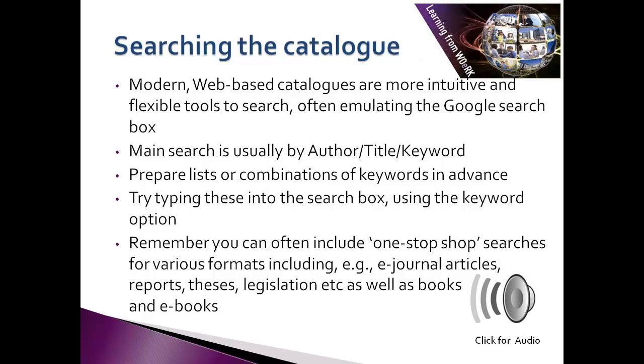It pays to plan your search in advance and think through the search terms you might use. Don't forget that you often have the option of searching across different formats, not just books. For example, consider checking out e-journal articles and e-books.